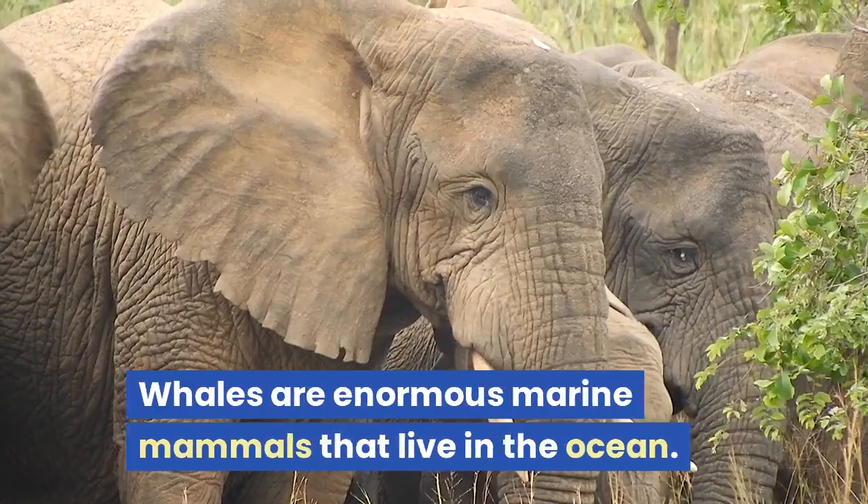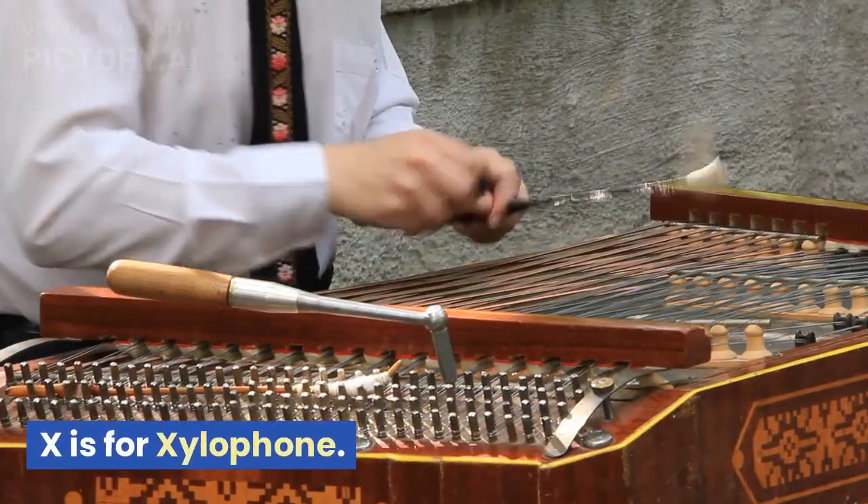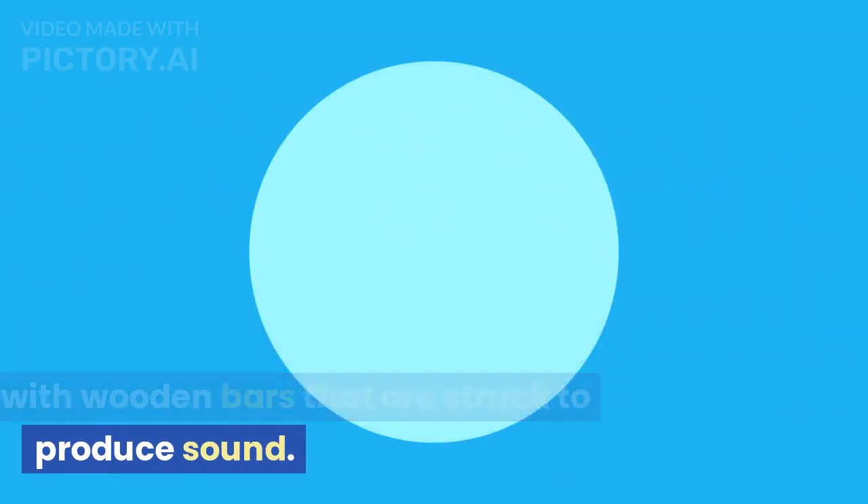W is for whale. Whales are enormous marine mammals that live in the ocean. X is for xylophone. The xylophone is a musical instrument with wooden bars that are struck to produce sound.